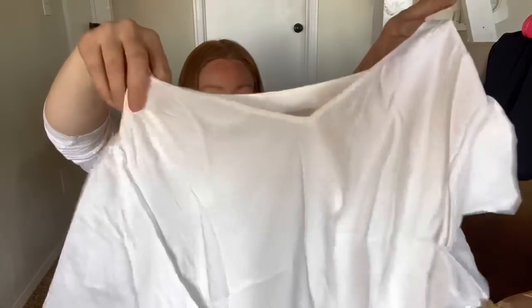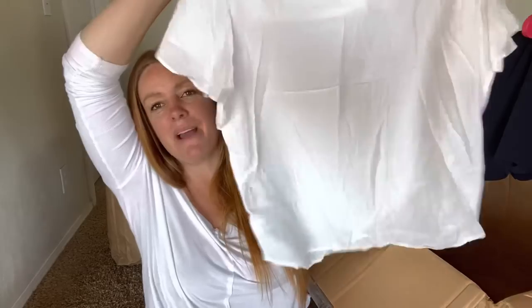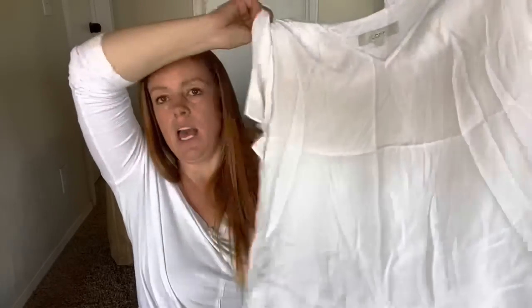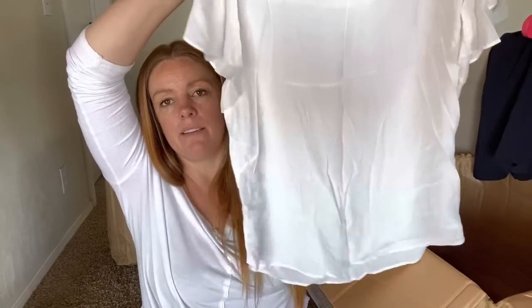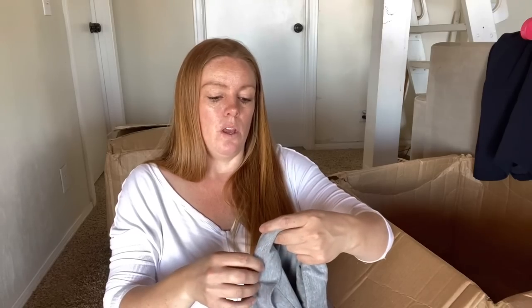Loft, size large - this might be a keeper. This is up my alley, definitely my style. Kind of a loose fit. I might wear this with a cardigan for a real estate video and maybe sell it after. It's a little sheer, and those are always hard on camera, so I might not be able to pull that off.